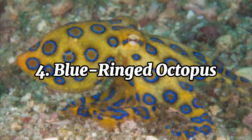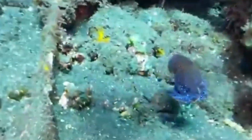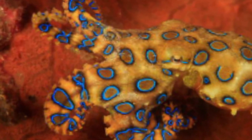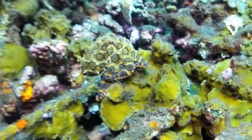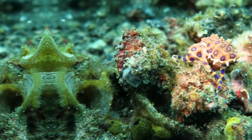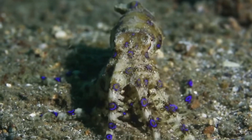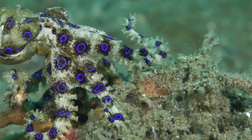The blue-ringed octopus is a small but incredibly venomous creature found in the waters of the Pacific and Indian oceans. Despite its size — typically only about the size of a golf ball — it has earned a fearsome reputation. Its most striking feature is its vibrant blue rings, which appear when it feels threatened or stressed, acting as a warning to predators. This octopus's venom contains tetrodotoxin, a potent neurotoxin that can paralyze its victim and cause death within hours if not treated. Bites are rare, as the blue-ringed octopus is generally shy and will only bite when provoked. It primarily feeds on crustaceans and small fish, using its venom to immobilize prey.